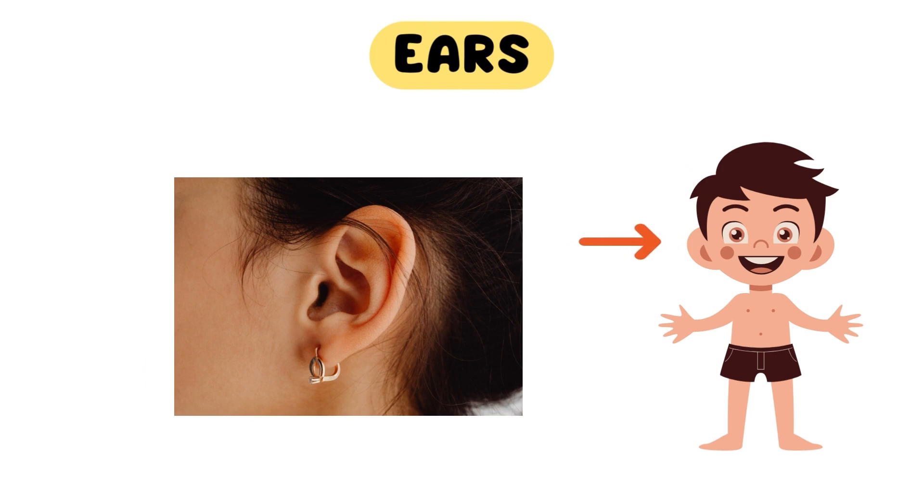Next up, we have our fabulous ears. They allow us to hear the beautiful sounds all around us — the cheerful chirping of birds, the laughter of friends, and the sweet melodies of music.